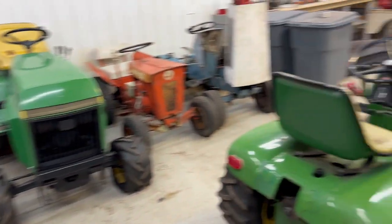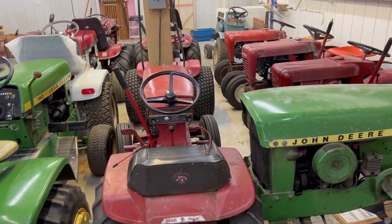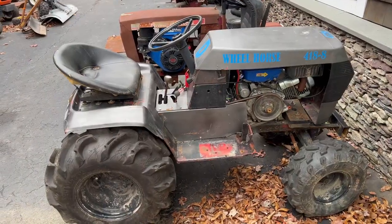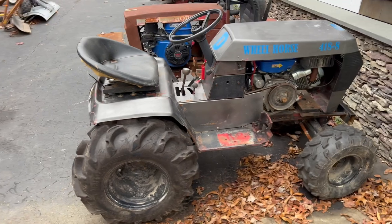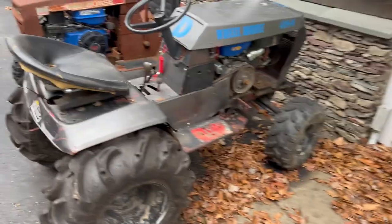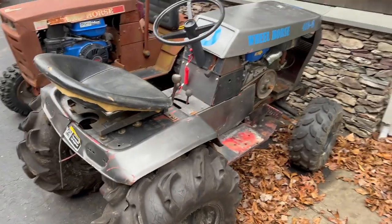That's everything that's in the annex. So let's go ahead and go outside and I'll show you everything that I keep outside. We got one of my mud mowers here — this is my 418-8. It's not really a 418-8; it was a C125 that's been all done up, as you can see.